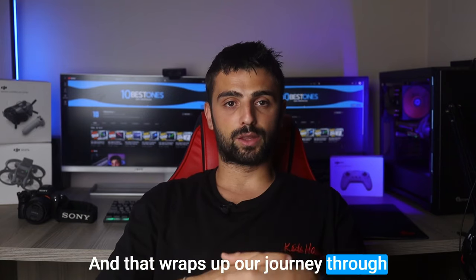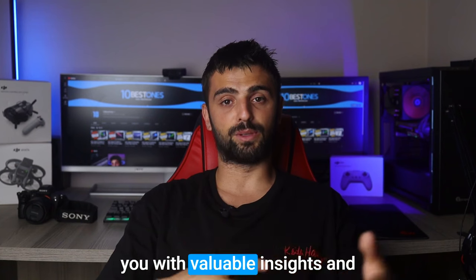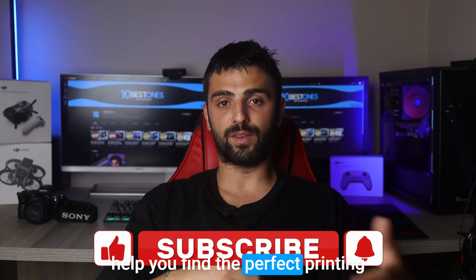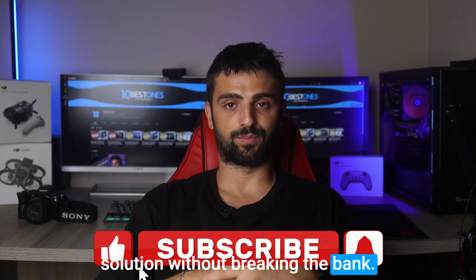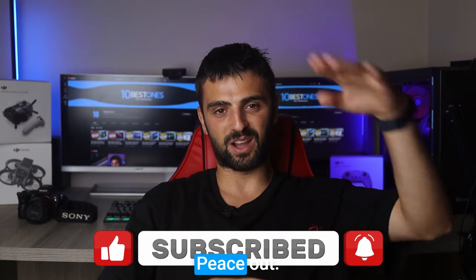And that wraps up our journey through the best budget printers available. We hope this video has provided you with valuable insights and helped you find the perfect printing solution without breaking the bank. Stay tuned for more tech recommendations and happy printing. I'll see you in the next video. Peace out.